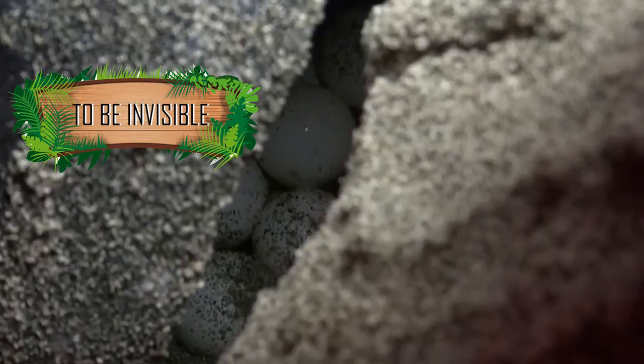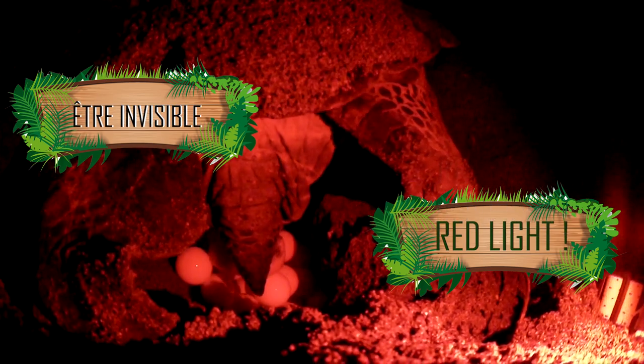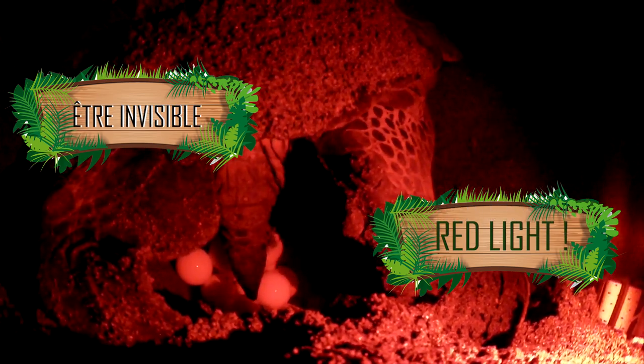Il est également préférable d'utiliser une lumière rouge plutôt qu'une lampe torche blanche, parce que cette lumière est difficilement perçue par les tortues. Si la tortue aperçoit une lumière ou un mouvement, elle va faire demi-tour, retourner en mer, et elle ne pondra pas. C'est un problème, parce qu'une tortue, quand elle a ses œufs à pondre, elle a trois jours pour le faire, sinon les œufs sont perdus.